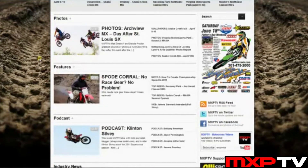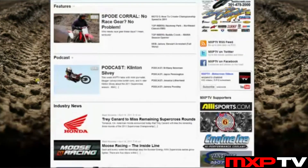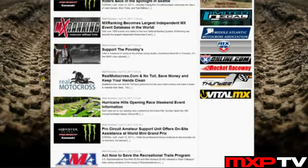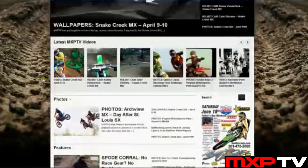Scrolling down the home page, we've sectioned off our different categories. There's a photos section featuring our latest five posts, and the same for features and podcasts. Below that we have our industry news section — any press releases from companies that support MXP TV, news going on in the sport, results from local and national races, practice information, anything that tracks want to send over gets posted right in this section.